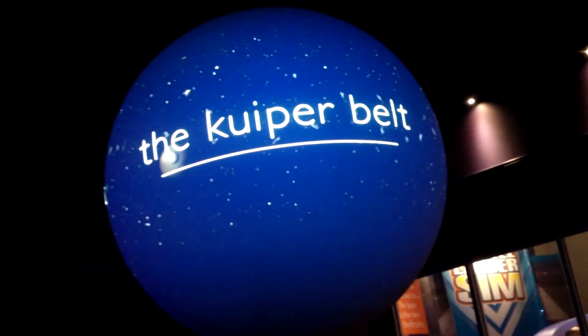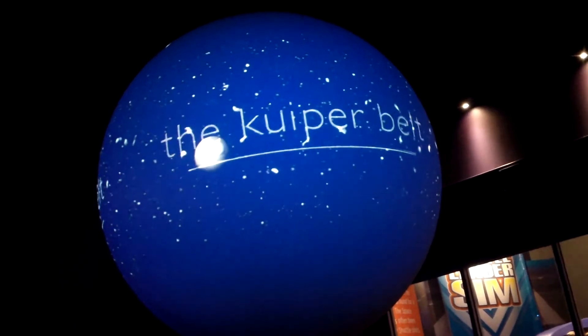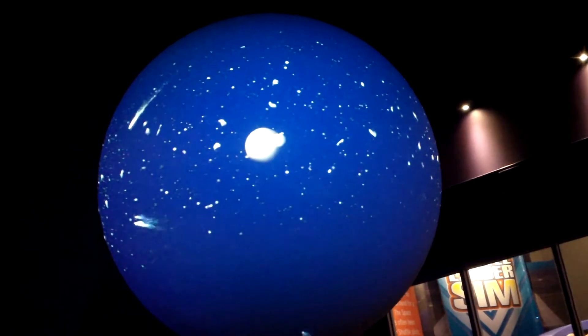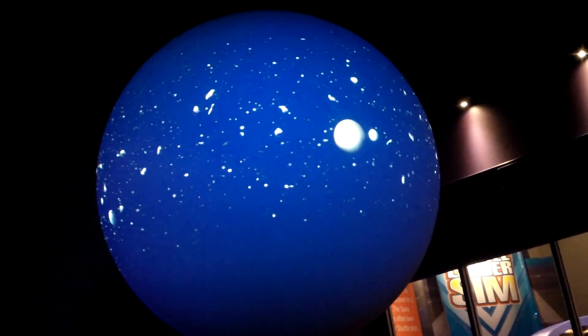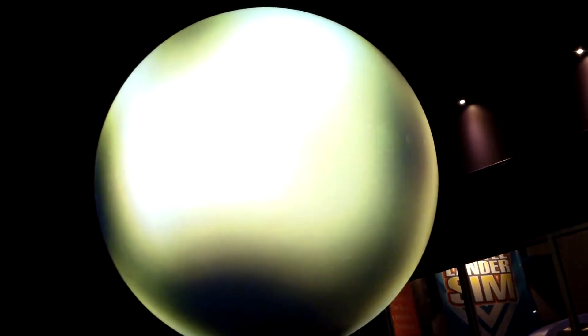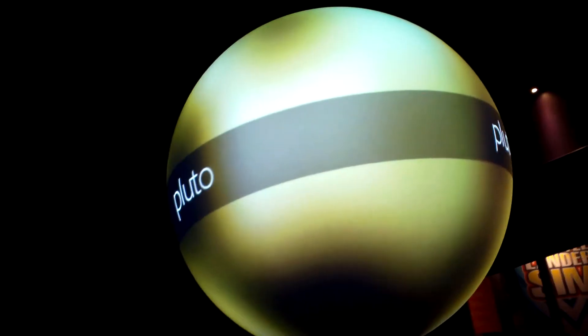Beyond the main planets lies a region with many dark and icy objects called the Kuiper Belt. Some of these bodies cross Neptune's orbit, and this region is home to comets, rocky bodies, and dwarf planets like Eris, Makemake, and Pluto. Pluto, once classified as a planet, may have a thin atmosphere that freezes to the surface during winter, and has at least four moons, including Charon, Nix, and Hydra.